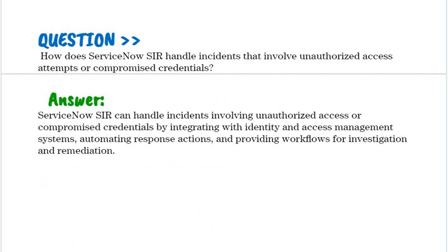How does ServiceNow SIR handle incidents that involve unauthorized access attempts or compromised credentials? ServiceNow SIR can handle such incidents by integrating with identity and access management systems, automating response actions, and providing workflows for investigation and remediation.